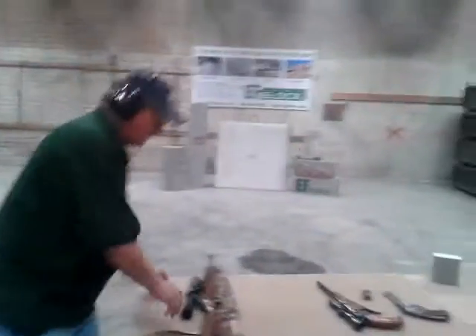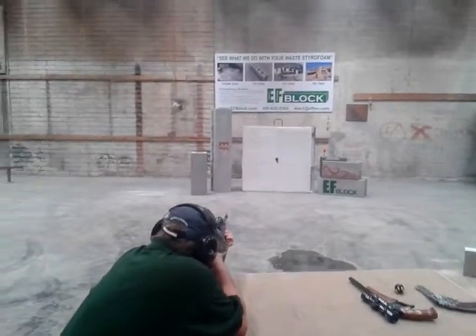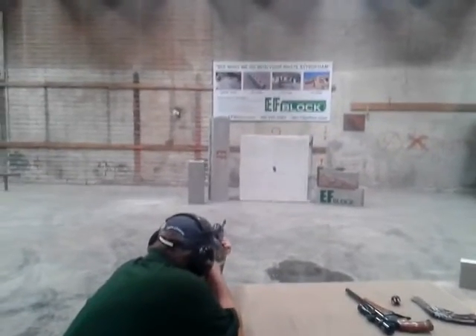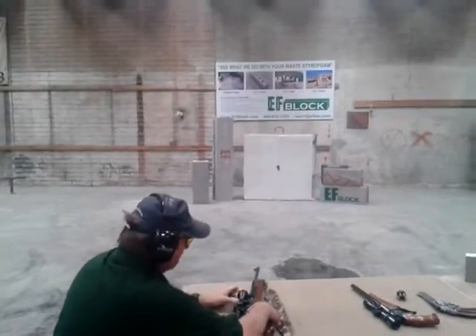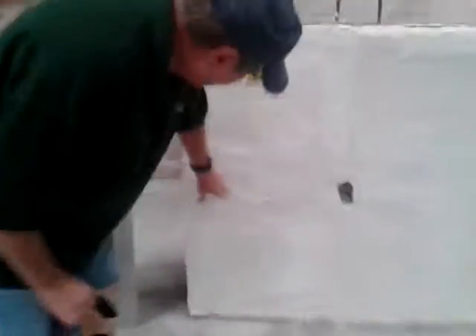I'm going to go ahead and shoot the rest of this magazine at that same spot. Well, there's six bullets here, but there's only four holes — I must have hit the same spot twice. Let's see the damage on the other side. I don't see where the bullet came out.